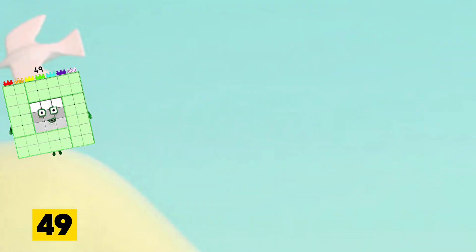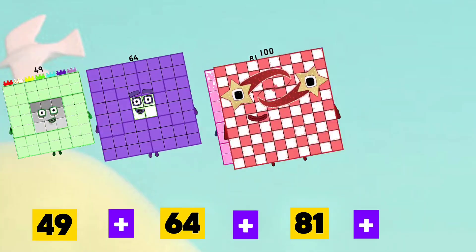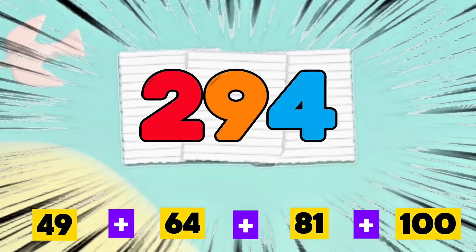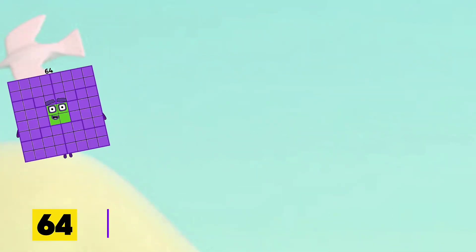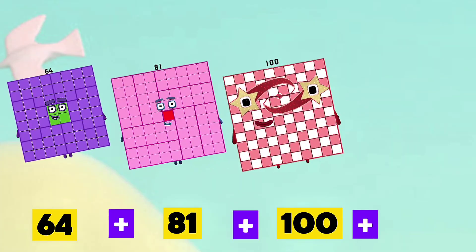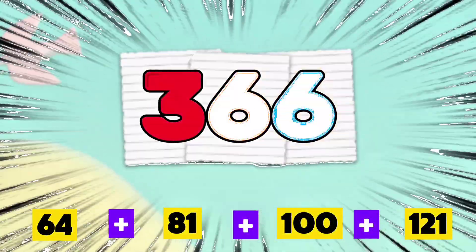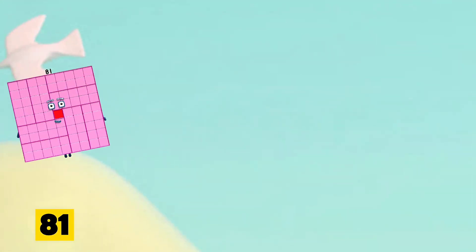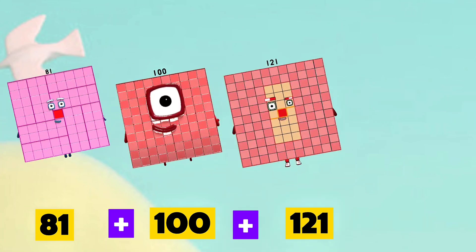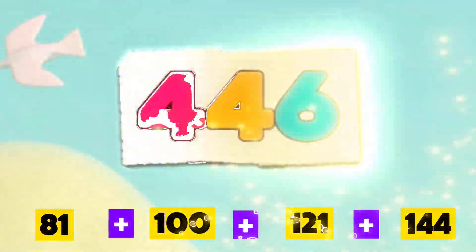49 plus 64 plus 81 plus 100 is equals to 294. 64 plus 81 plus 100 plus 121 is equals to 366. 81 plus 100 plus 121 plus 144 is equals to 446.